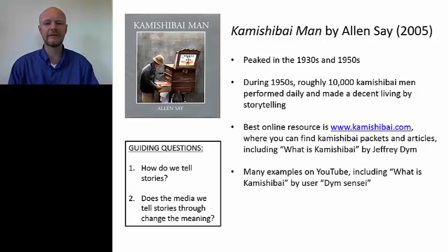During the 1950s, roughly 10,000 kamishibai men performed daily and actually made a decent living by storytelling. For resources, I really suggest you check out kamishibai.com. The best online resource is www.kamishibai.com, where you can find kamishibai packets and articles, including a really readable and very short — about five or six pages — article called What is Kamishibai by Jeffrey Dem, who's a Japanese history professor. There are also many good examples on YouTube, including What is Kamishibai by user Dem Sensei, which is also Jeffrey Dem.